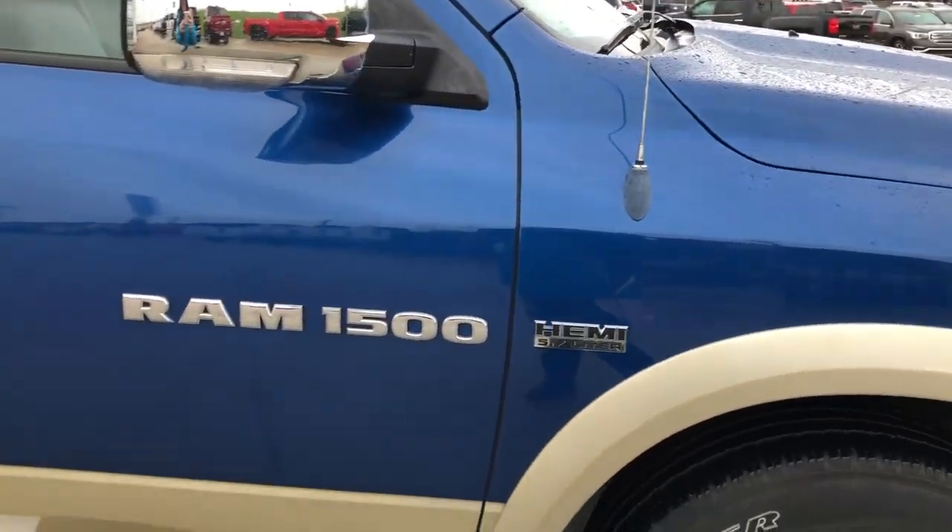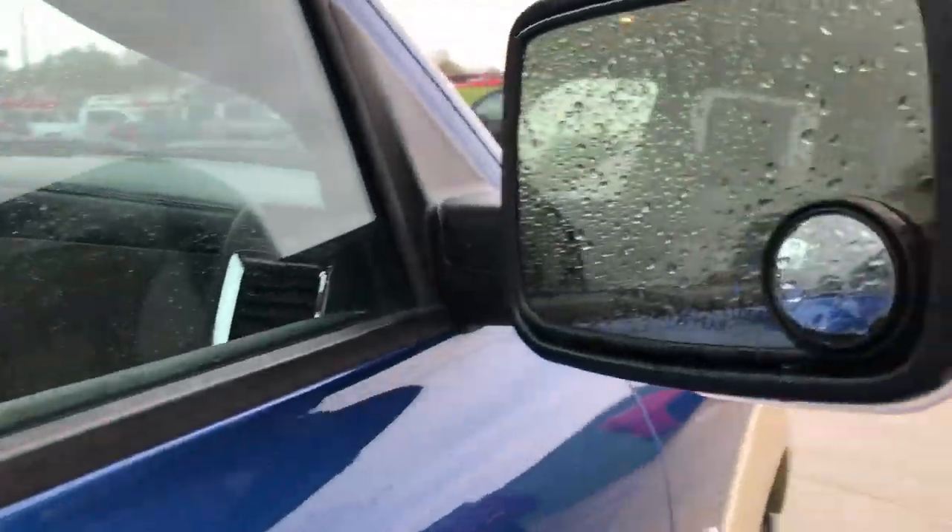5.7 liter Hemi, chrome caps on the mirrors, as well as heated exterior mirrors, and darkware privacy glass.